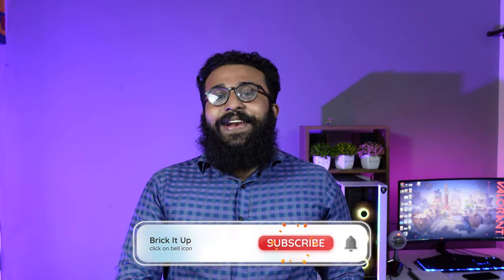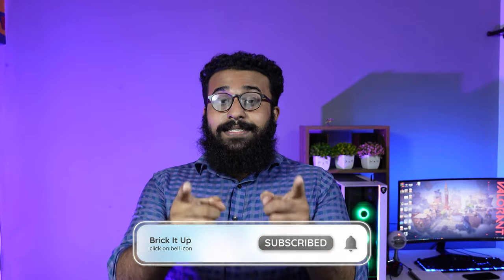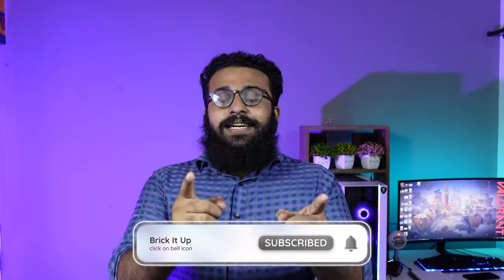Check out this phone if you are looking for a 5G phone. If you like this video, please like and subscribe to the channel. Thank you for watching, guys. See you next time. Bye!